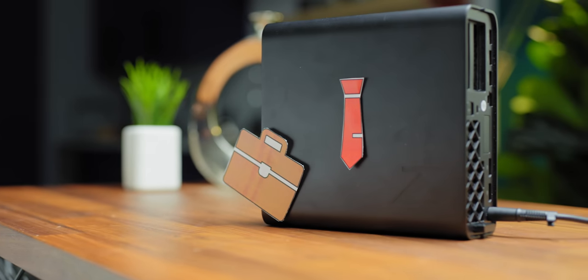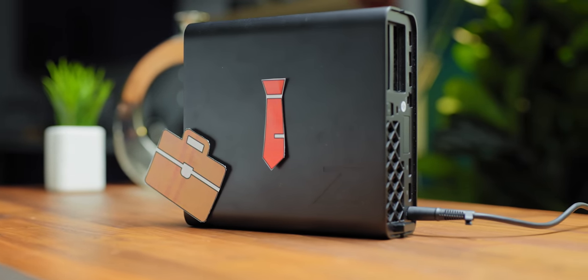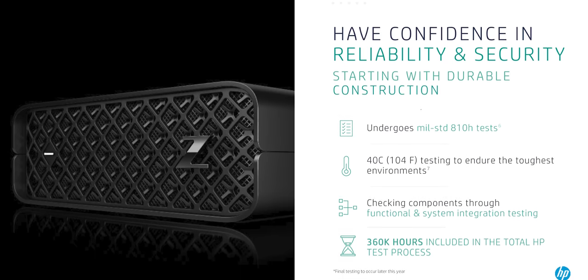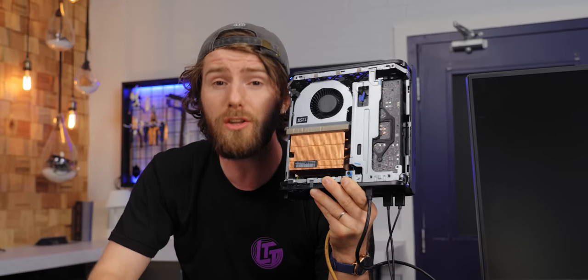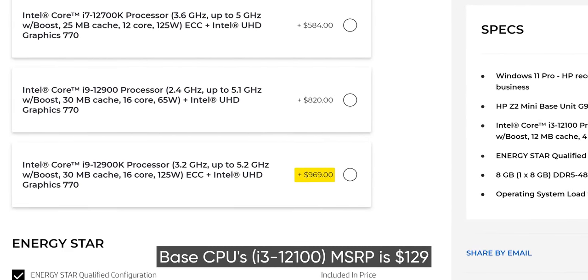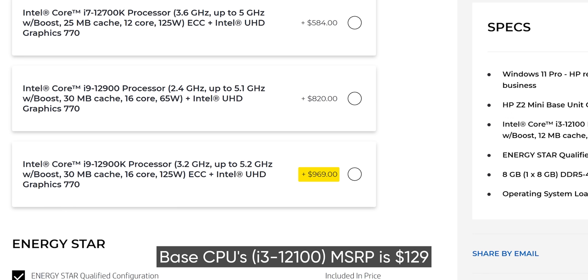Much like the Mac Studio, this thing is very expensive. I get it — it's a business system, so there is a premium, and you do get some benefits: the parts have undergone extra reliability testing, it uses a workstation chipset, ECC memory, ISV certification — the whole corporate kit and caboodle. But charging $1,100 for a 12900K — that is $500 over retail — for the privilege of running it throttled? That's just insulting. HP, this could have been a very sleek, capable workstation, and for less powerful components it still could be an excellent fit for your business. But as configured, it simply shouldn't exist.